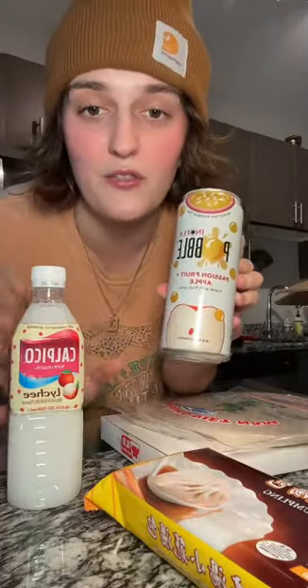I also got some rice paper to do rolls. Matt got this passion fruit drink and I got a lychee drink. Finally, I got two different kinds of fish sauce — I don't know, I just got two for some reason — and then I got gochujang and some ginger, and that's it.